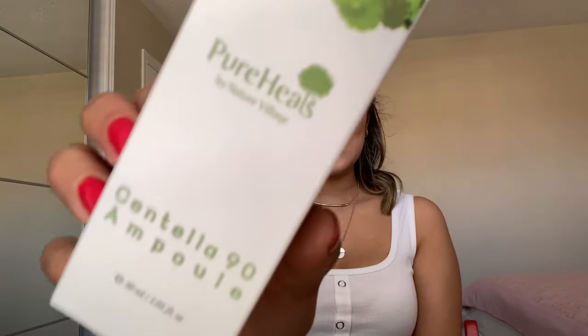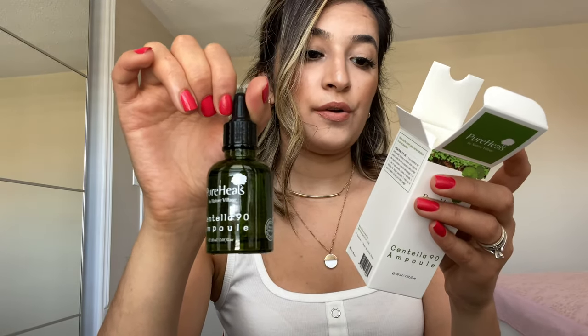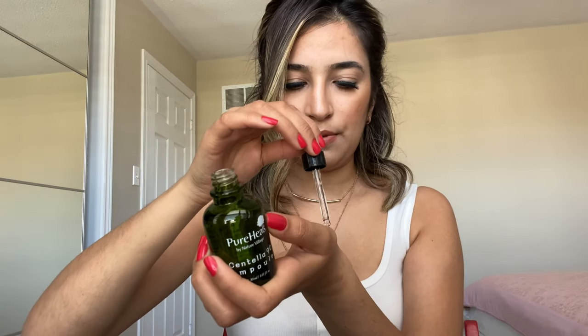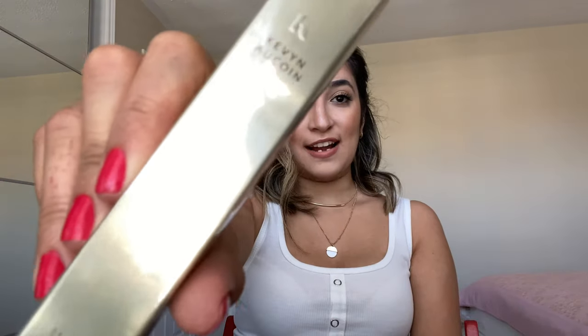The second product is Pure Hills by Nature Village — it's an ampoule. I never tried this before. This product relieves irritation of sensitive skin and helps shrink pores. I'm going to try it a little bit and see how it feels. Yeah, not bad, it's smooth. I definitely need to try this because I have sensitive skin.